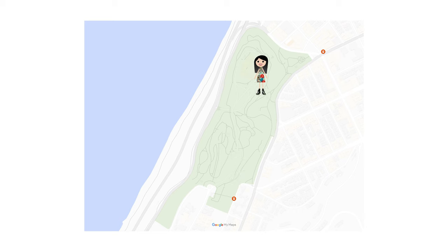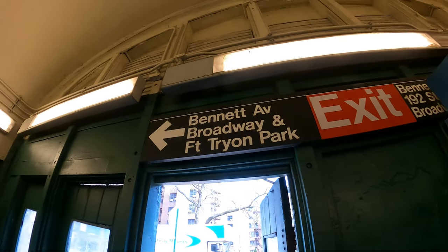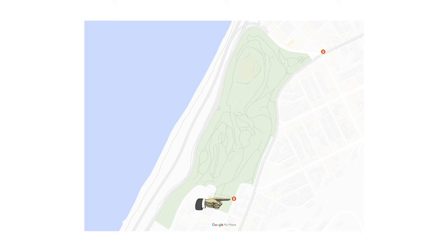Be aware that on the south end there was some construction at the time of filming, so from the subway you will be exiting here and the entrance to the park will be here.